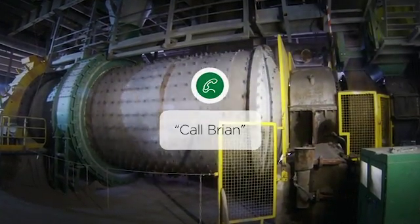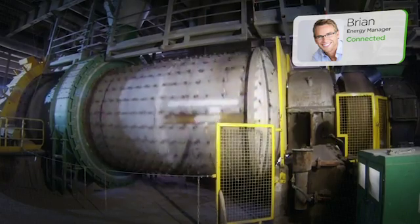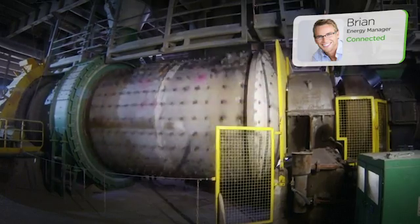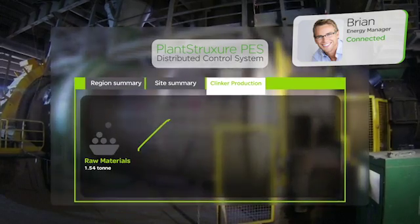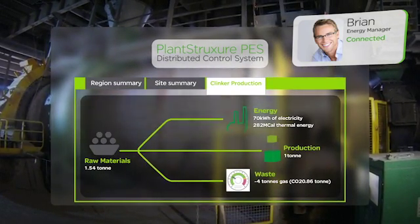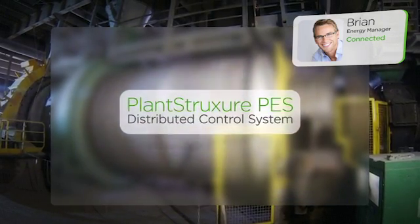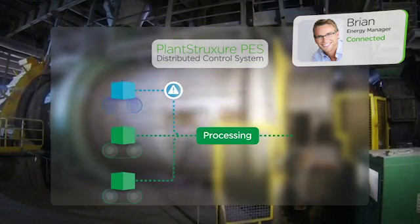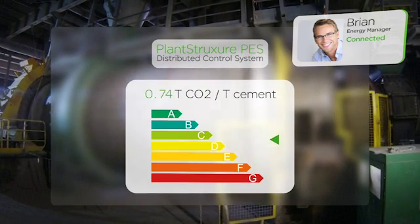Call Brian. Brian, I noticed an increase in our production per kilowatt this month. Congratulations. How did you manage to reach this result regarding the energy targets? Well, our PES system has integrated energy awareness and really lets us see where the energy is being consumed to make product and where it's just being wasted. This combination of production and energy information and the expertise of Schneider Electric identified some conveyors we could stop and a process we could move later. The integration of process and power data in PES is helping us become more efficient.